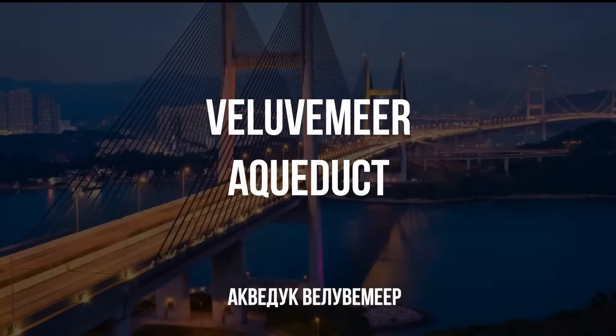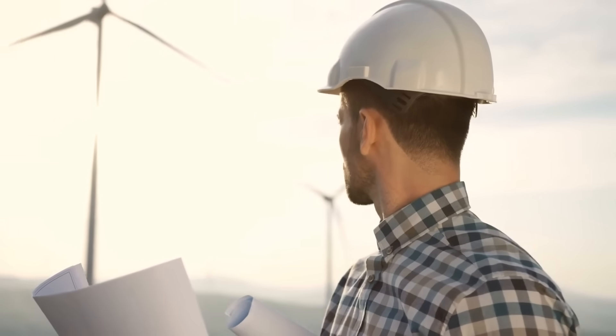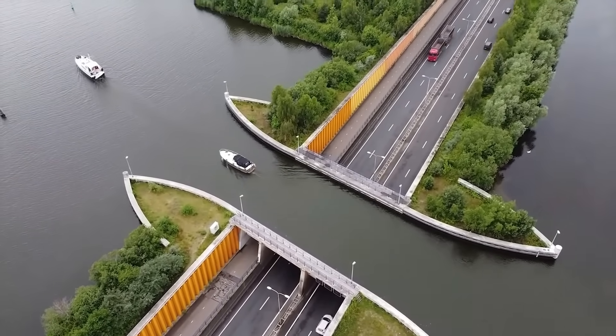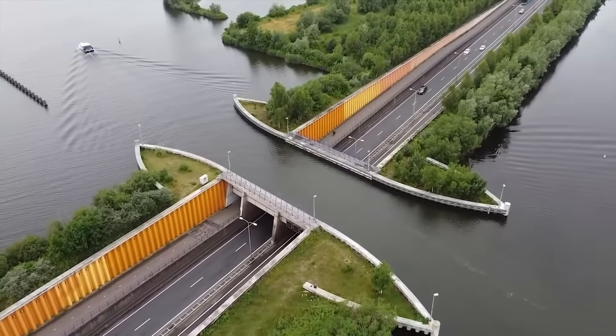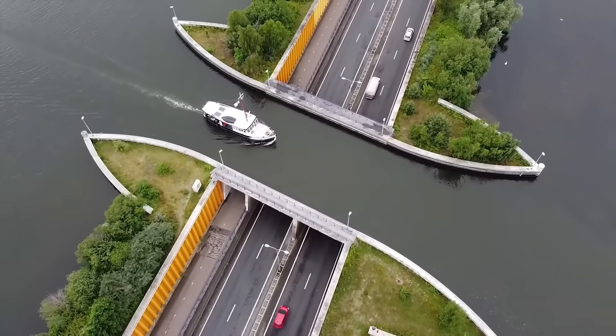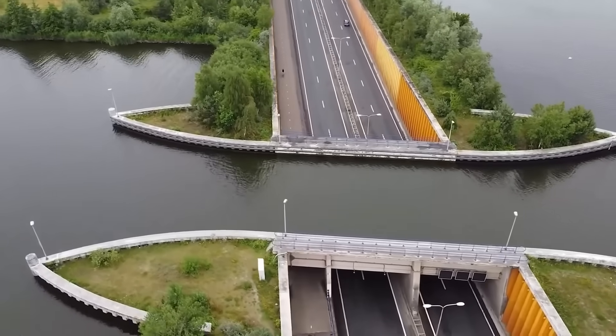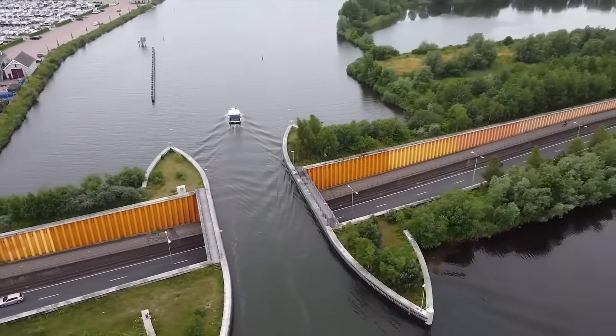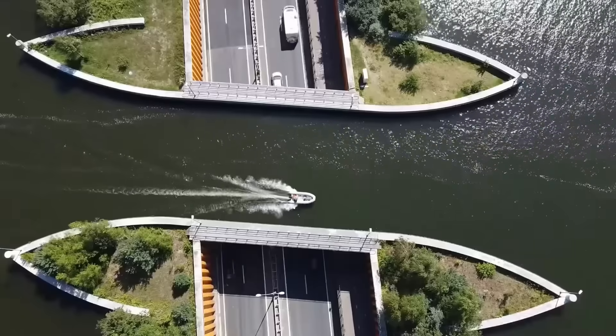The Veluwemeer Aqueduct — we are all used to the fact that if there is a river and a bridge goes over it, the road is on top. Apparently, Dutch architects thought otherwise. In the Netherlands, the land of canals and bridges, there is a unique structure: the Veluwemeer Aqueduct. Its main feature is that it allows cars to move under the canal while ships travel on the water, making it one of the most unusual solutions in transportation infrastructure. The aqueduct was built to solve the problem of crossing a road and a canal that connects Lake Veluwemeer and the IJsselmeer. Traditional bridges in this location would have been less practical due to the landscape features and the need to ensure unobstructed movement both for vehicles and ships.